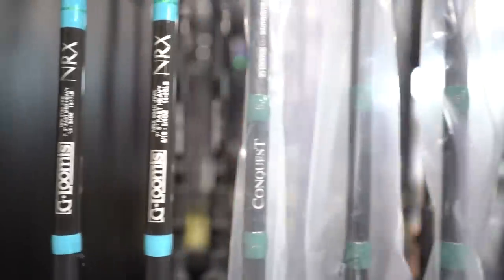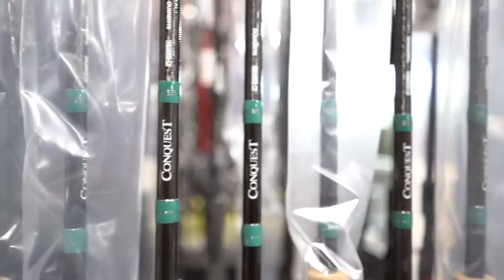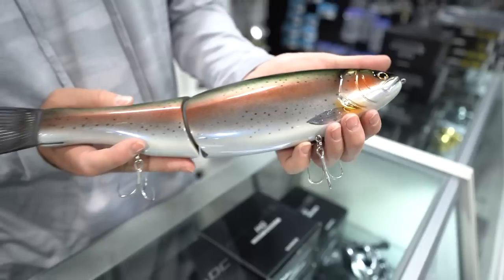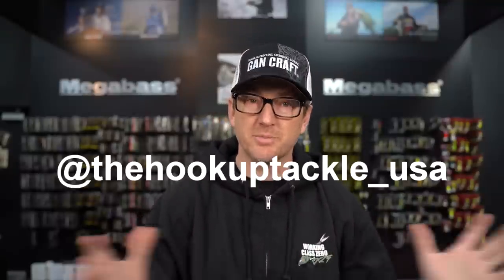So next time you're looking for that hard-to-find bait, that color your fish have never seen before, or maybe you just want to elevate your game, look at thehookuptackle.com. Welcome back, I am Ben Kohler with the Hookup Tackle, aka the Tackle Otaku on Instagram, being filmed by my buddy Jeffrey the King. This is what's new this week at the Hookup Tackle, where we break down all the latest and greatest new drops as well as highlight important restocks.